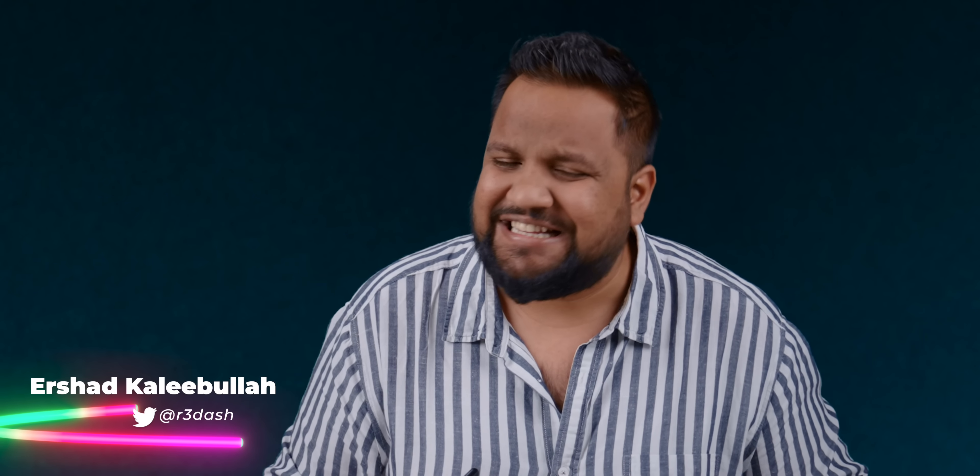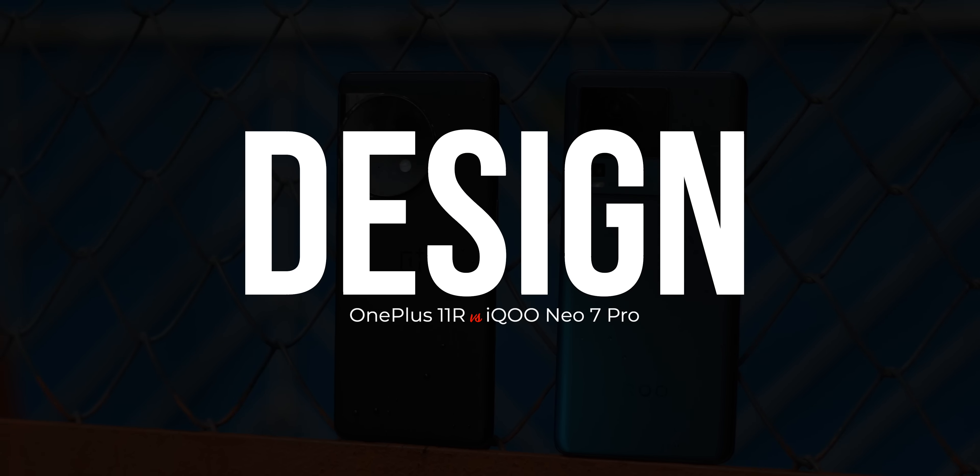If you're here for the very first time, I'm Aishad and you're watching Track into English, your destination for detailed, incisive gadget reviews. Now let's start off by talking about the phone design.